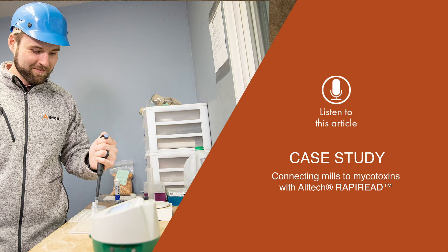This ensures mill employees can make quick and accurate decisions when dealing with incoming ingredients.